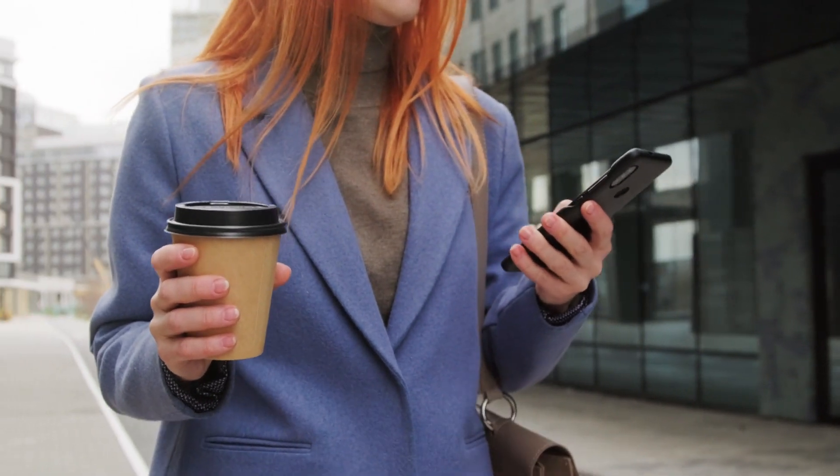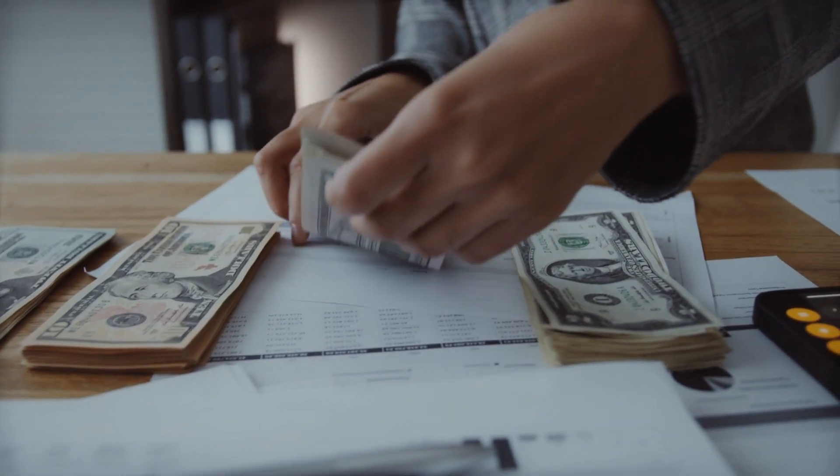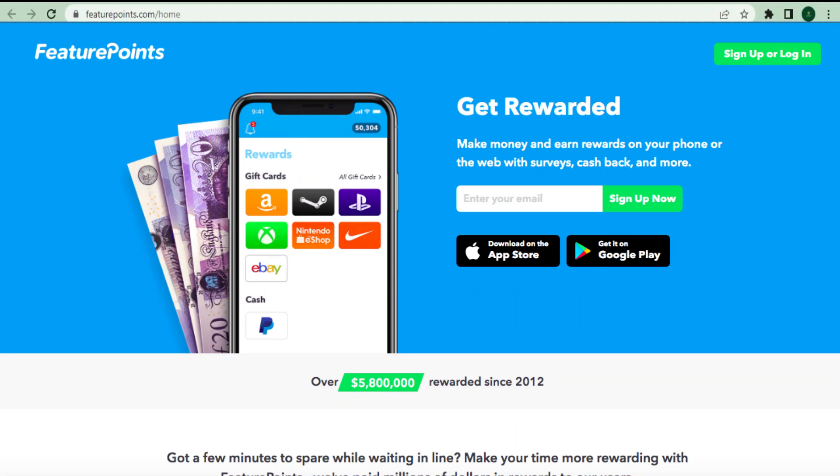I'll show you up to five brand new websites and apps that will pay you to watch videos. Remember that the more apps you use, the more money you will make, so make sure you stick around until the end to learn about all five websites and apps that can help you increase your profits. Let's get started.